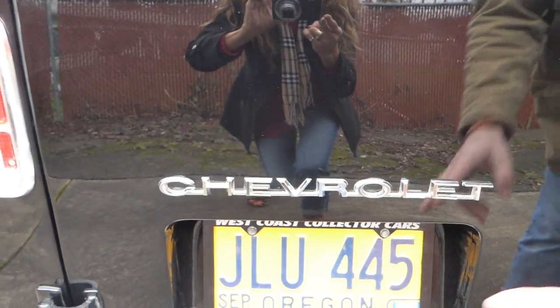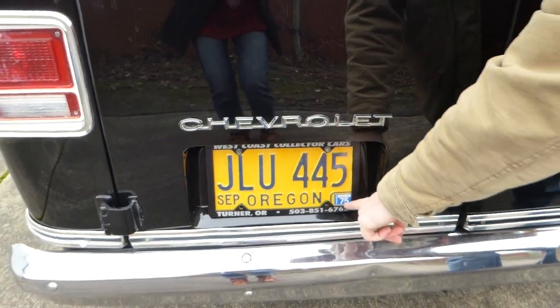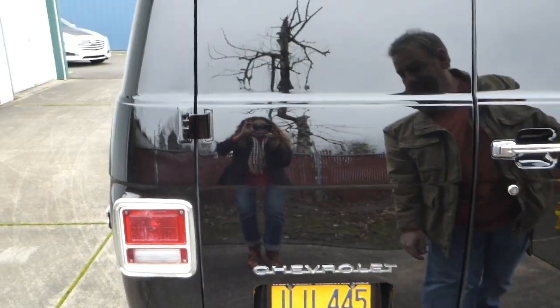This is a correct vintage Oregon license plate for the year, and of course the 1975 decal there.